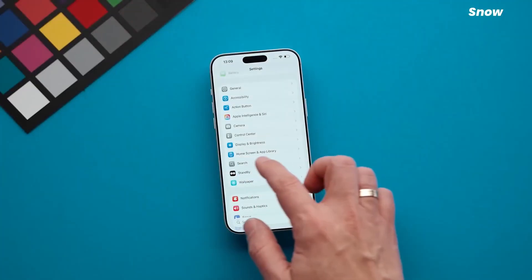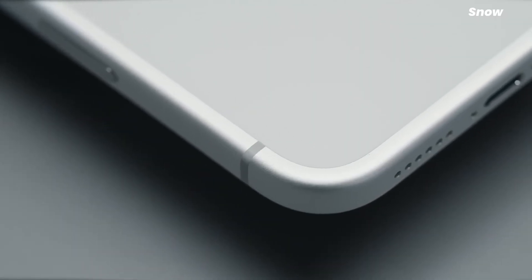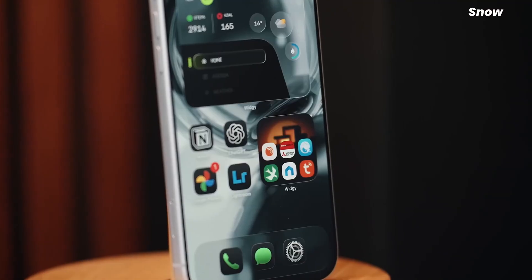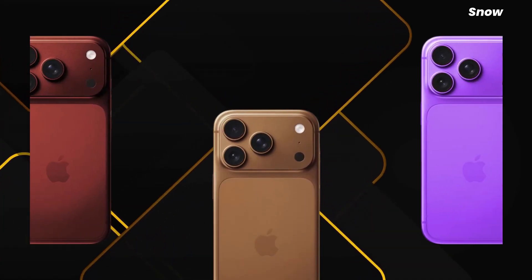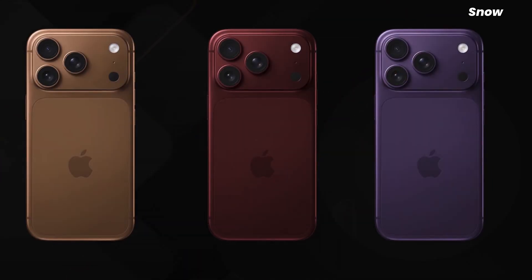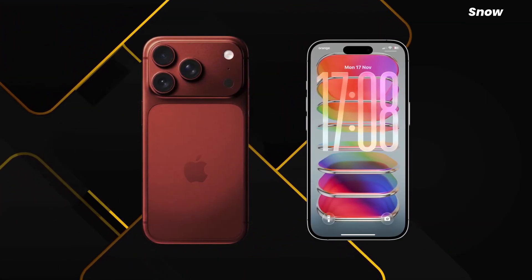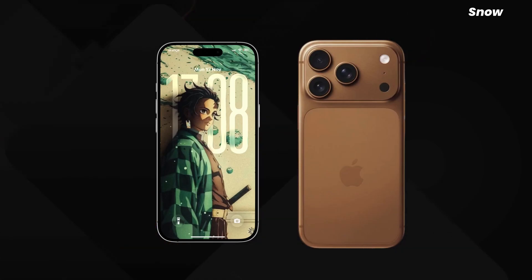Let's talk about the engine, because Apple doesn't move without silicon confidence. According to the leaks, the iPhone 18 Pro, Pro Max, and the Fold are all expected to run the A20 Pro chip, built on a two-nanometer process. Early projections suggest around 15% more performance and nearly 30% better power efficiency compared to A19 — which is Apple's polite way of saying, relax, your battery won't panic anymore.